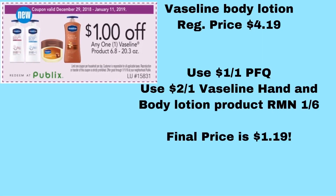The next deal is also not in the ad this week, but it's a good enough deal I wanted to include it. It's for the Vaseline Body Lotion, the Aloe Soothe or the Essential Healing, 10 ounces. Regular price is $4.19. There's a $1 off one Vaseline product coupon in the Purple Flyer that expires on Friday, and there's also a $2 off one Vaseline hand and body lotion product in one of the RetailMeNots from this week. So if you take $4.19 and use the $1 off and the $2 off on that one product, that's going to make them just $1.19 each — that's 72% off. Again, that deal ends on Friday.